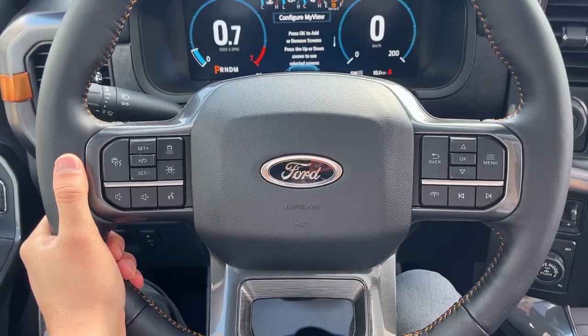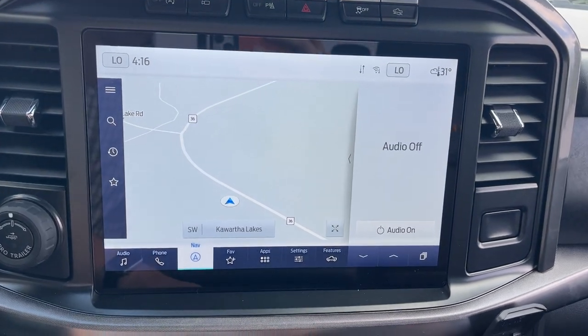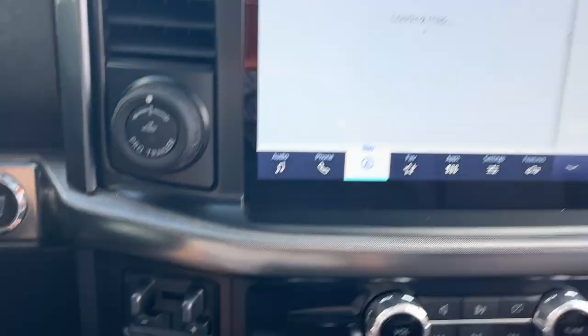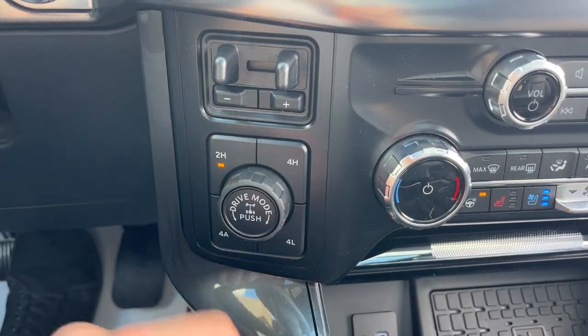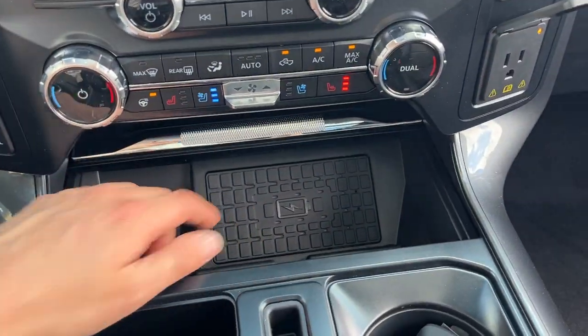This one does have Ford Co-Pilot Assist 2.0, so you do have adaptive cruise control and lane keeping. You also have built-in navigation, a 360 camera, and a rear view camera. Your different four-wheel drive modes include four automatic and an electronic locking rear differential. You also get heated and cooled seats, a heated steering wheel, and wireless charging.